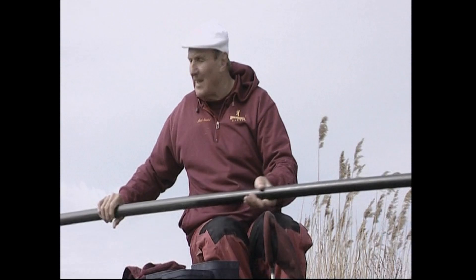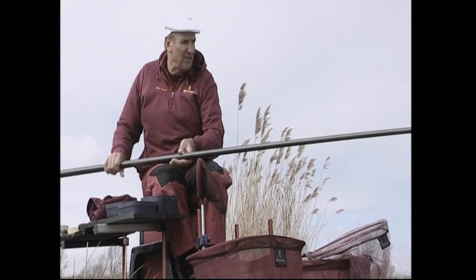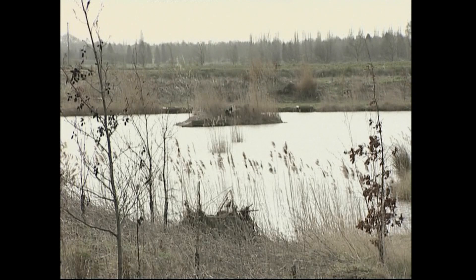I'm making a program today about pellet fishing on the pole, using special pellets - expander pellets on the hook and fish meal pellets to feed with. The venue I'm at is called Rookery Waters and it's close to the small village of Pidley in Cambridgeshire.